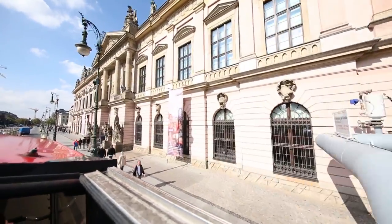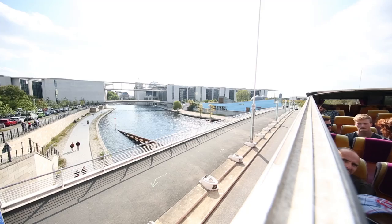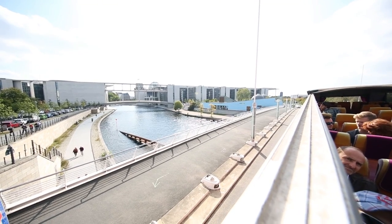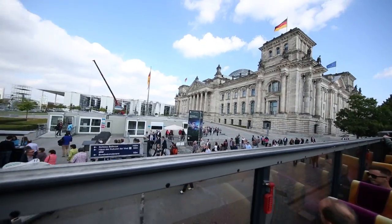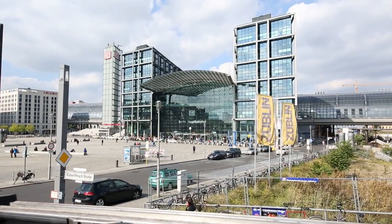Then you go on to Unter den Linden where you can see the Brandenburger Tor, and then continue to the Regierungsviertel where you find the Reichstag, the Bundeskanzleramt, and you also pass the Central Station.